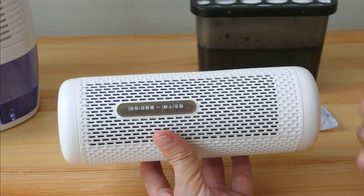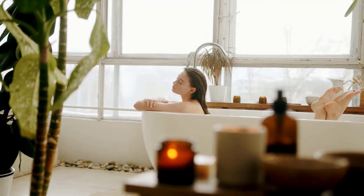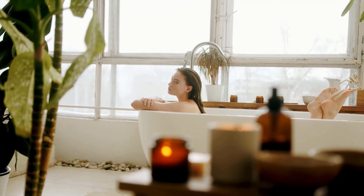Use a dehumidifier or air sealing vents during and after showering. This will reduce moisture in the bathroom and help prevent bugs.